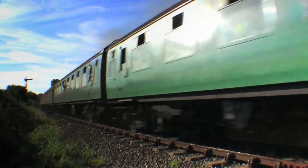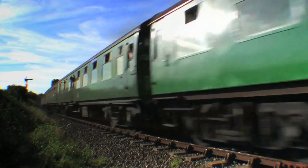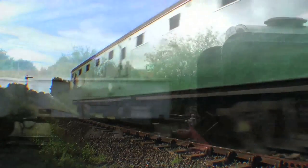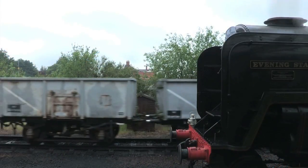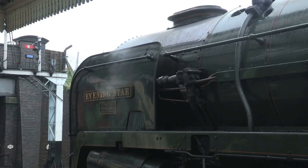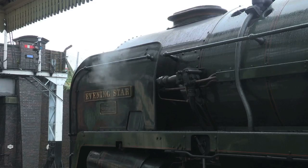Modern legalities aside, it seemed hard to improve one of these engines in steam days, since they'd already proved to be so full of surprises. So the 9Fs continued to be built to the same design, the last of which proved to be the final steam engine built by BR in 1960. That's fantastic.